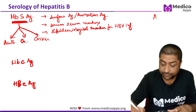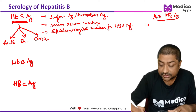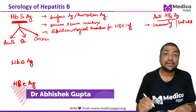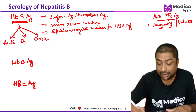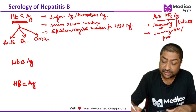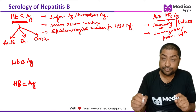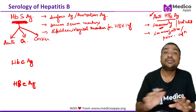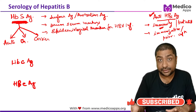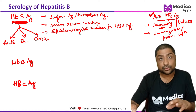Anti-HBs, meaning antibodies against HBsAg, demonstrates that the person is immune or protected against hepatitis B infection. This immunity can be either due to immunization with the vaccine, or because the patient had a prior infection and has recovered. In both cases of complete recovery, you will have anti-HBs positive. Very importantly, when anti-HBs appears, HBsAg will disappear, because anti-HBs attacks HBsAg.